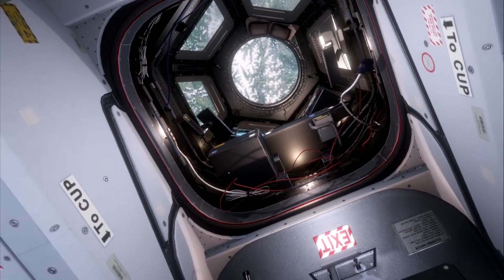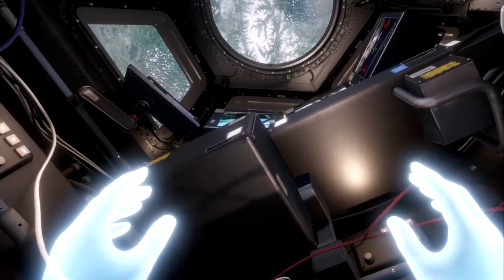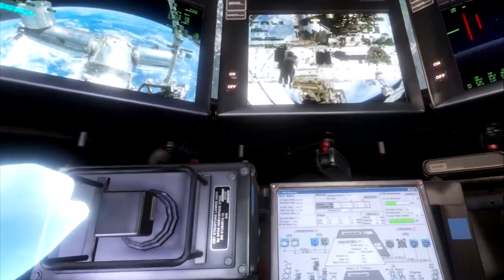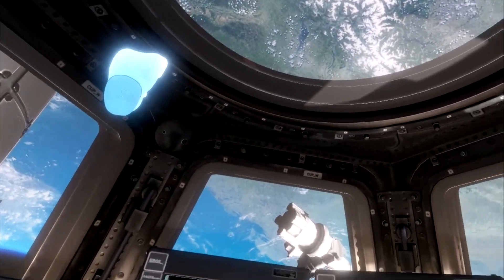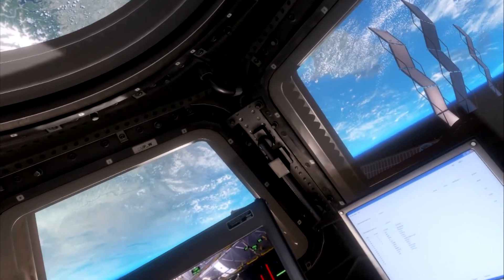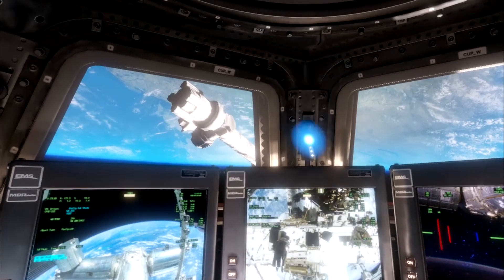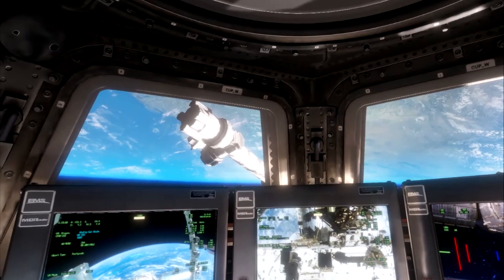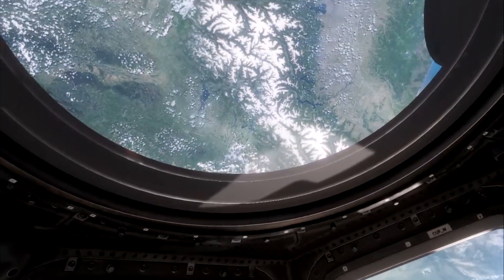The Cupola is on the bottom of the space station, so we flip ourselves and orient ourselves upside down. Sometimes you forget which orientation you are, and when you come out of the Cupola you forget which way you're supposed to be going. But it's got wonderful scenic views — a beautiful, relaxing place for astronauts. This corner is the very forward corner of the Cupola, so it is actually facing dead forward of the spacecraft.